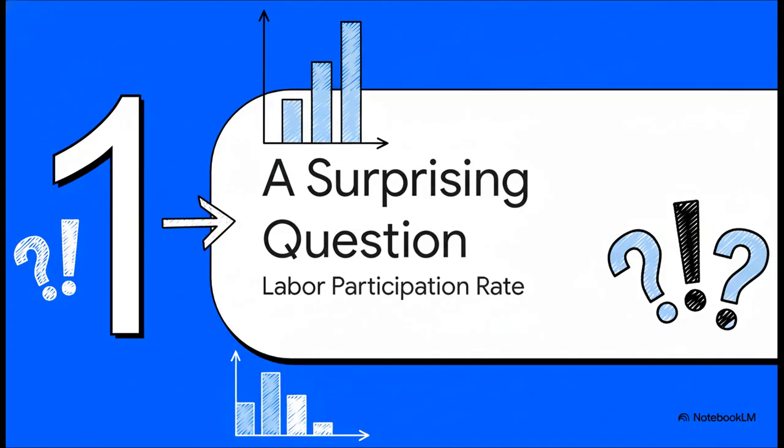If you guessed something pretty high — say 80%, maybe even 90% — you are not alone. That's what most of us assume. But the real number is way different. And why it's so different is what's really, really revealing.